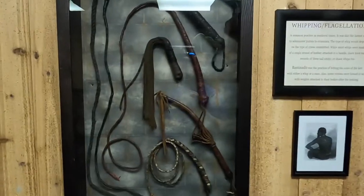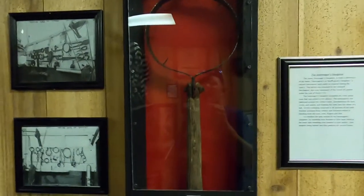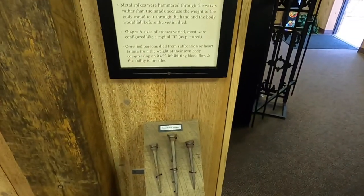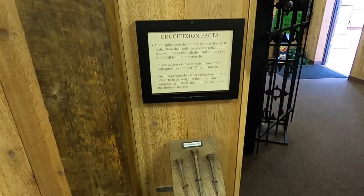Still accepted by some today — the Scavenger's Daughter. And here are crucifixion spikes. They were hammered through the wrists rather than the hands because the weight of the body would tear through the hand and the body would fall before the victim died.